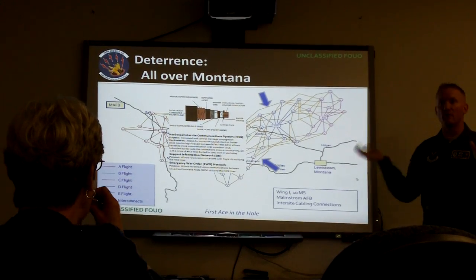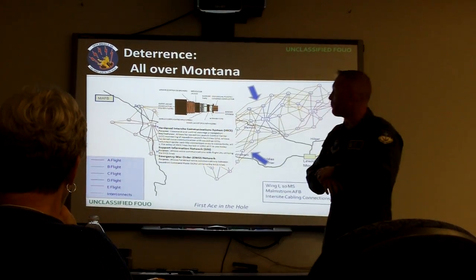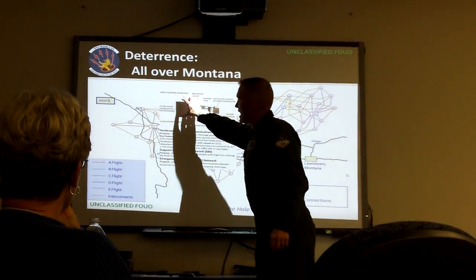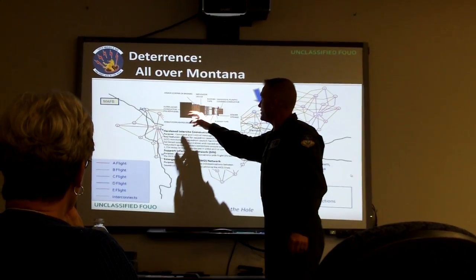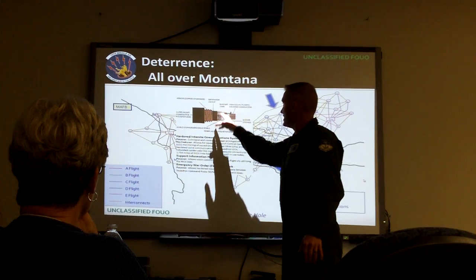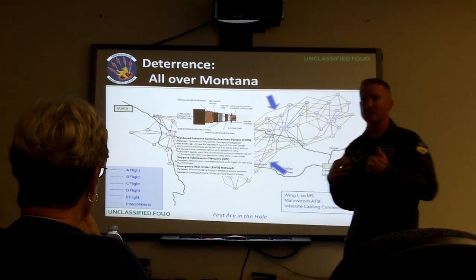Here's a diagram of that Hicks cable I was talking about — this huge integral web. It might be 1,754 miles of this type of cable spread all over Montana. And it is layered. What's buried just looks like a black cable going through, but it's layered: you have armor copper bronze in the middle, then the outer jacket, then armor copper bronze again, then the separator jacket, then tape, and then all these individual lines are responsible for different communications.